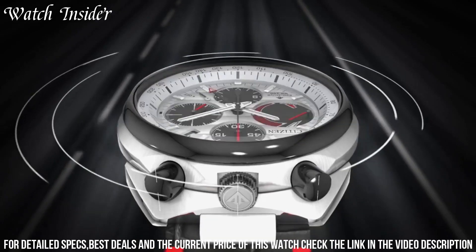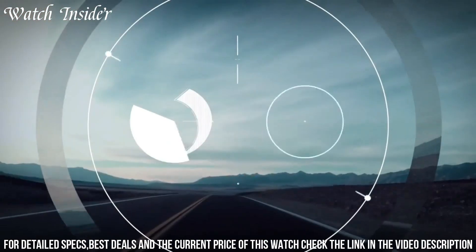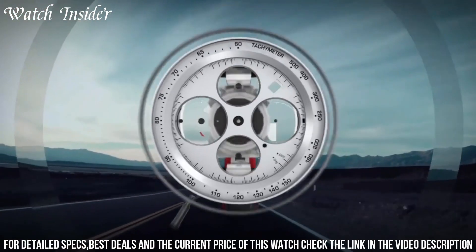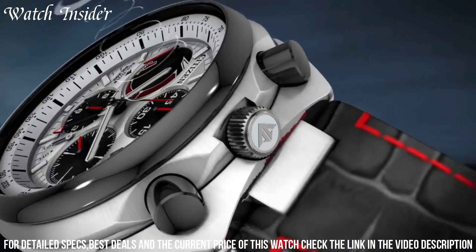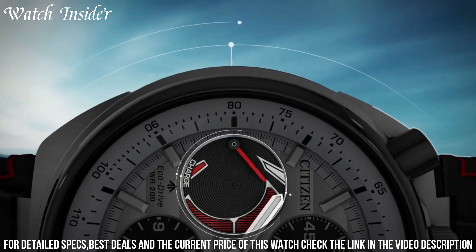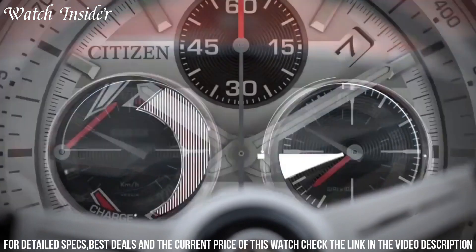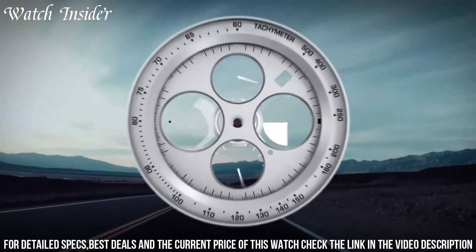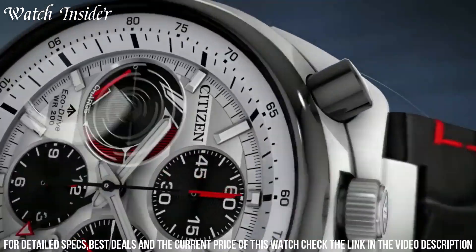It also has a date display and a tachymeter bezel for calculating speed. The watch is powered by Citizen's EcoDrive technology, which means it's fueled by any light source, so you never have to replace the battery. The stainless steel case and sapphire crystal ensure durability and scratch resistance, and the watch is water-resistant up to 200 meters, making it perfect for water sports enthusiasts.